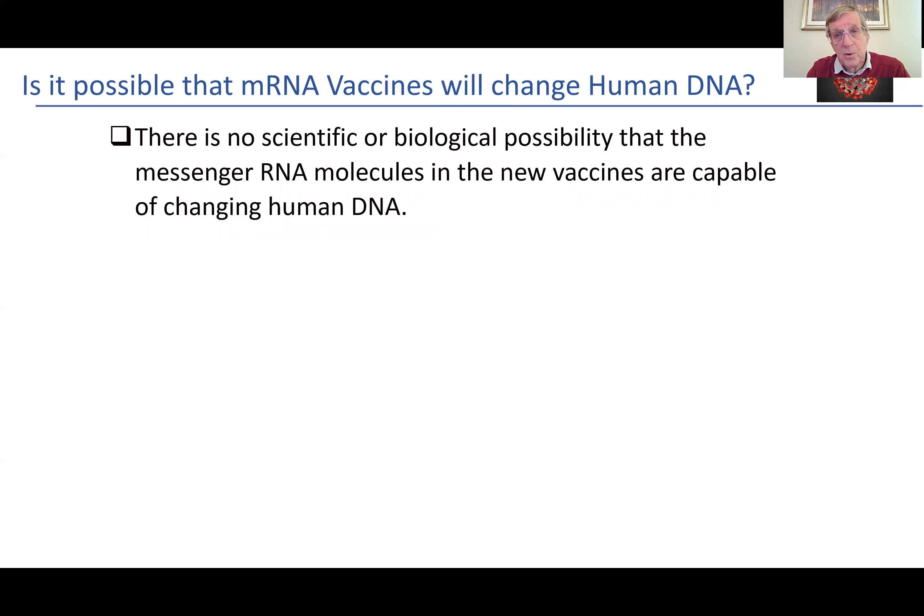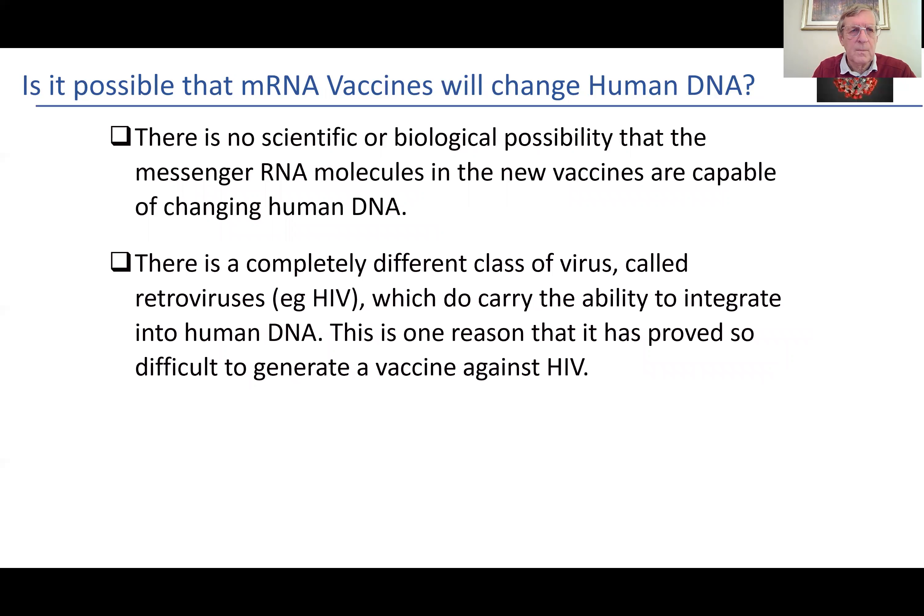There is no scientific or biological plausibility that the mRNA — the messenger RNA molecules — are capable of changing human DNA. This is constantly being said on social media, that you're going to alter the DNA and change the whole human cell makeup. There is a completely different class of viruses called retroviruses — for example HIV, which I've worked on for many years — which actually do carry the ability to integrate into human DNA. That's one reason it has proved so difficult to generate a vaccine against HIV, despite at least 20 years of work and billions of dollars invested. Whereas with COVID, we have had the ability to develop a vaccine, because of the different mechanism of cell activation.